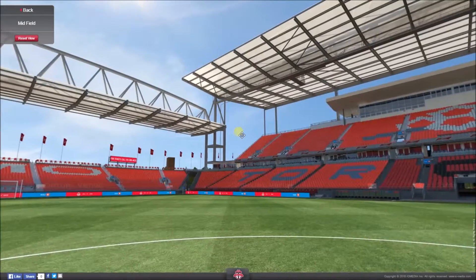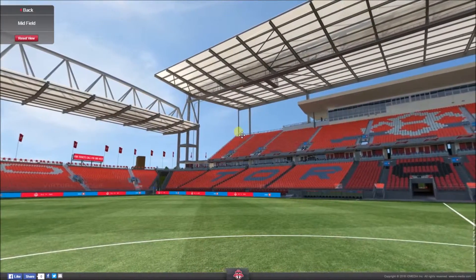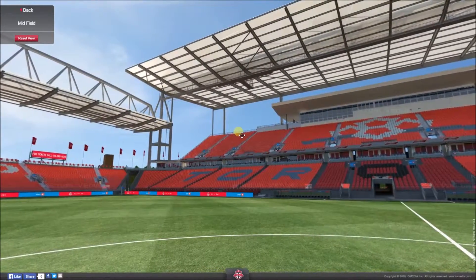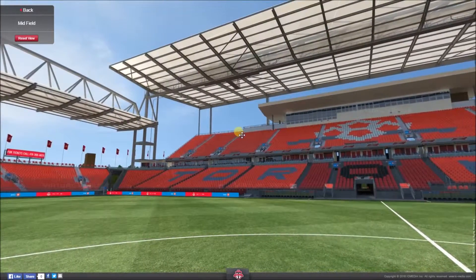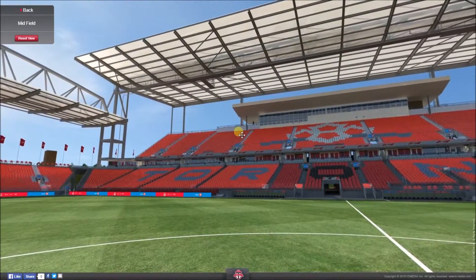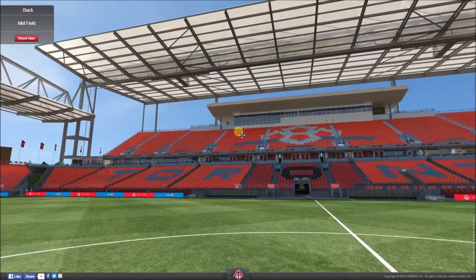Earlier in 2016, it was announced that the BMO Field would be hosting an outdoor NHL game known as the NHL Centennial Classic, happening on the 1st of January 2017 between the Toronto Maple Leafs and the Detroit Red Wings.